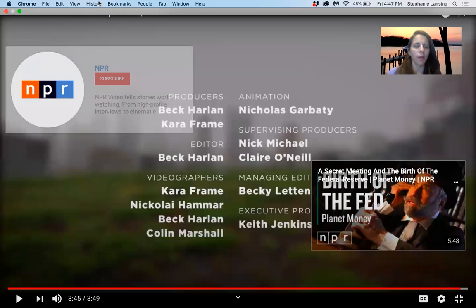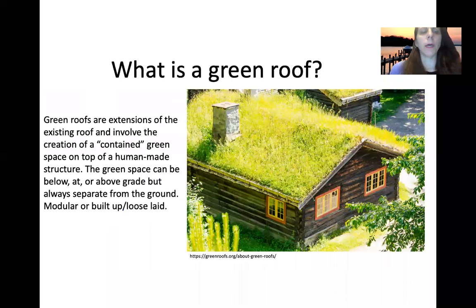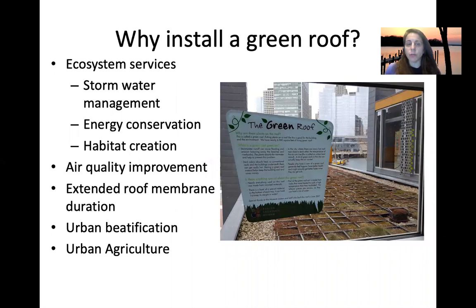So basically, when we talk about a green roof, we are talking about a roof or extensions of the existing roof that involve the creation of some kind of contained green space on top of a human-made structure. It can be at or above grade, but it's always separate from the ground — above or below, but separate. And again, it's modular or built up on top of the man-made structure.